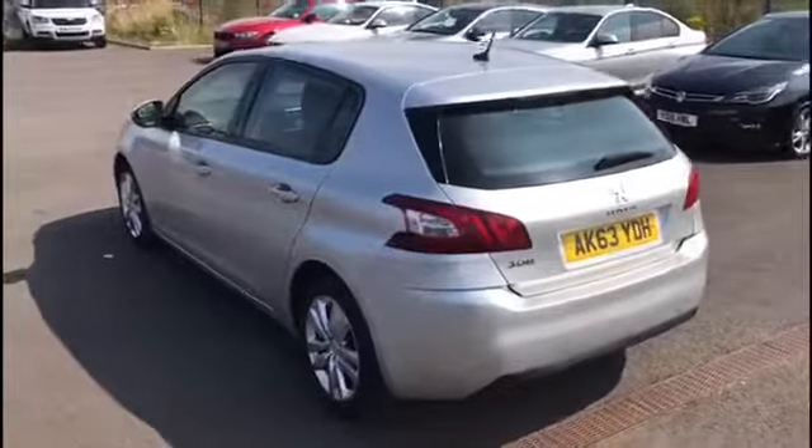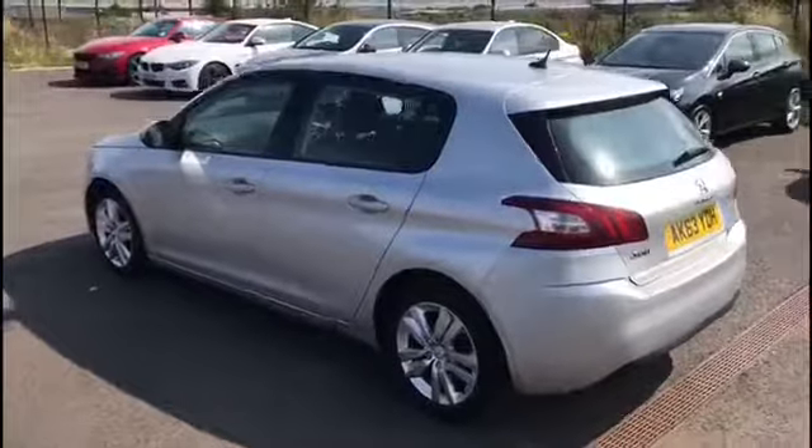We give all our cars a full service 120-point check, a full MOT, and a full valet, so you can buy in full confidence.